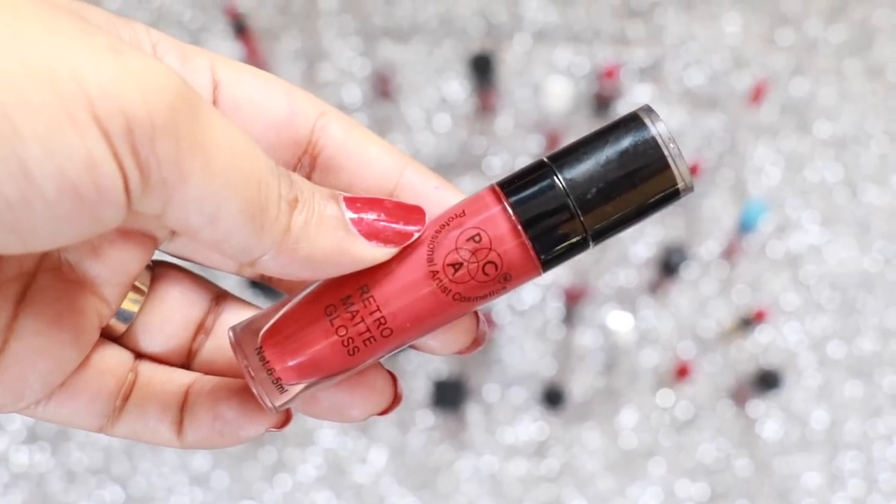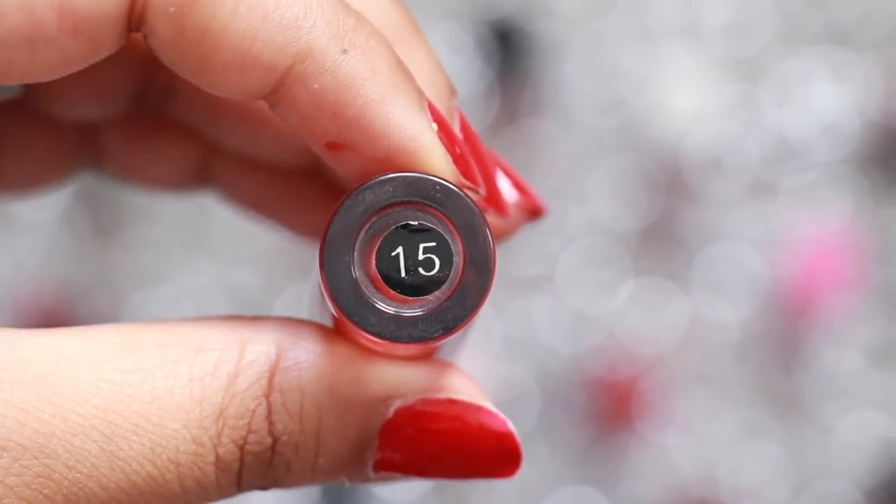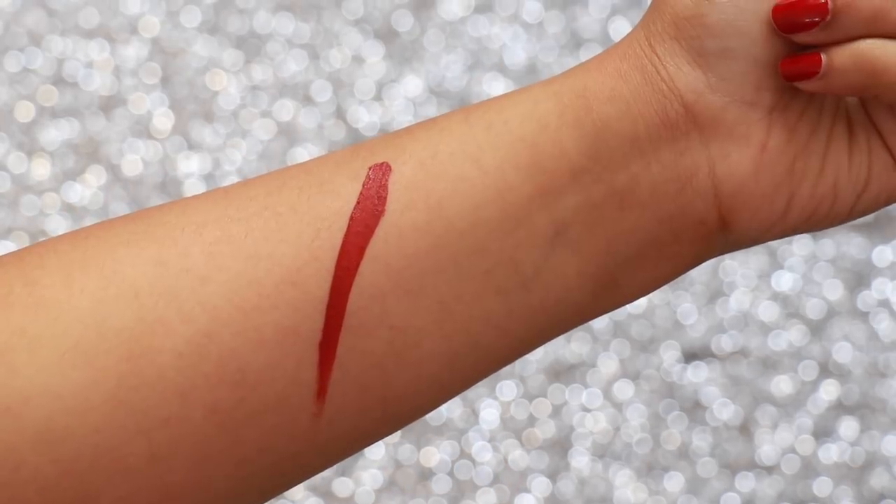MAC Retro Matte Gloss in the shade 15 is a beautiful and vibrant cool undertone red colour which stays on your lips for 8 plus hours. It is slightly drying so make sure you moisturise your lips, but the colour is totally worth it.